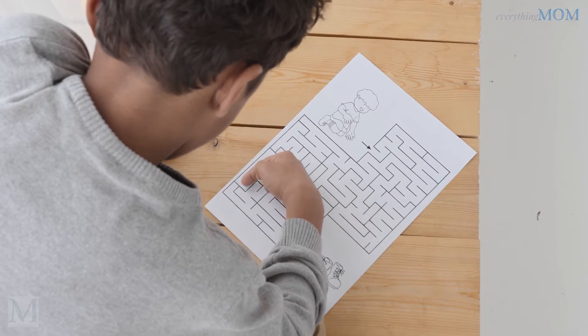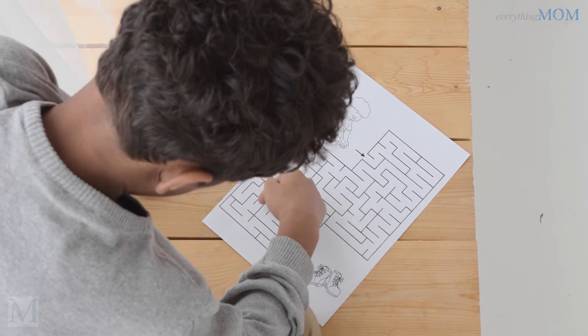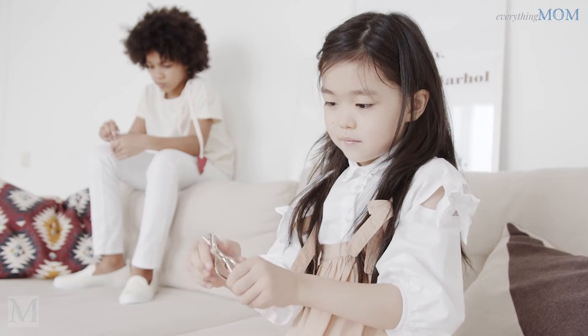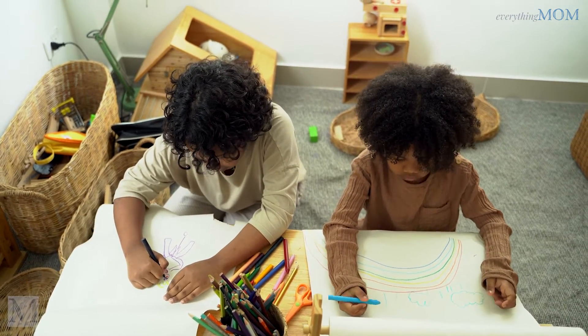We are gonna be showing you some of the most interesting and tricky math riddles that will have your brain working overtime. Don't worry, we'll be giving you the answers too, so you can prove how smart you are. So get ready to put your thinking caps on, and let's get started.